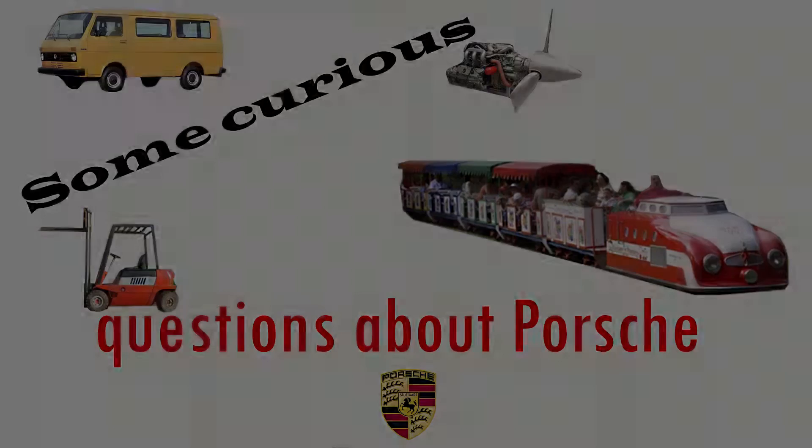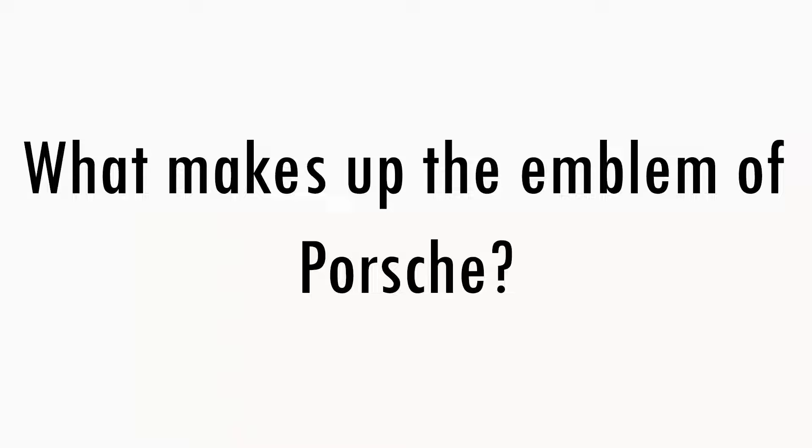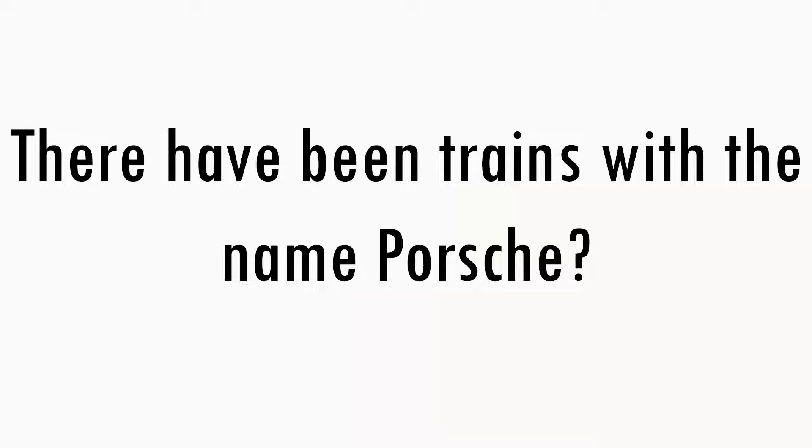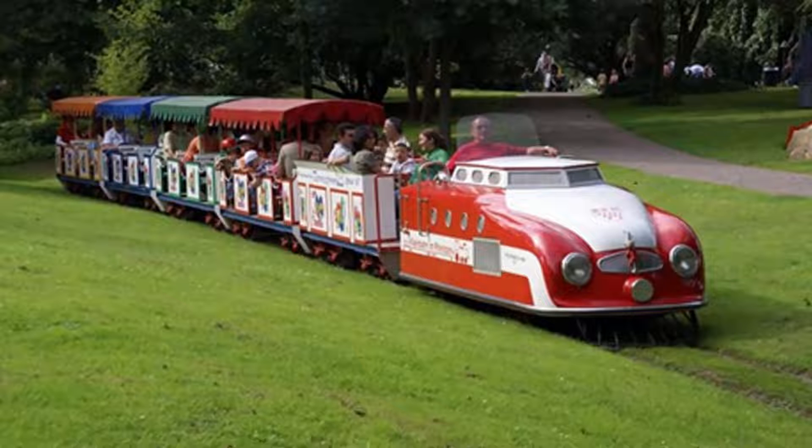Some curious questions about Porsche. What makes up the emblem of Porsche? The combination of the coats of arms of Stuttgart and Baden-Württemberg, as well as the inscription Porsche. Have there been trains with the name Porsche? Yes, they were.